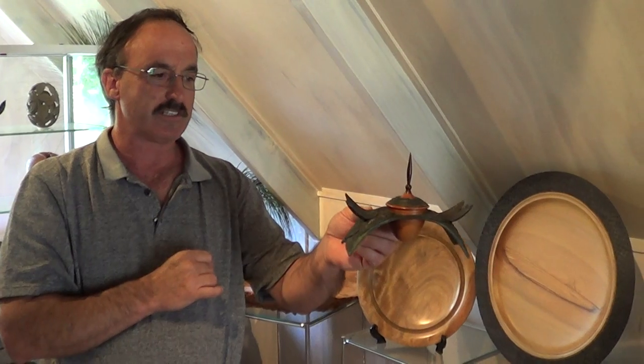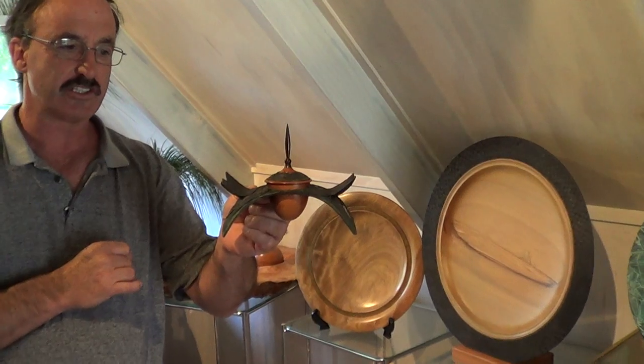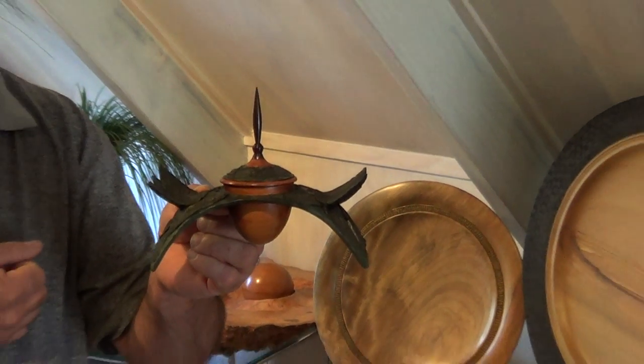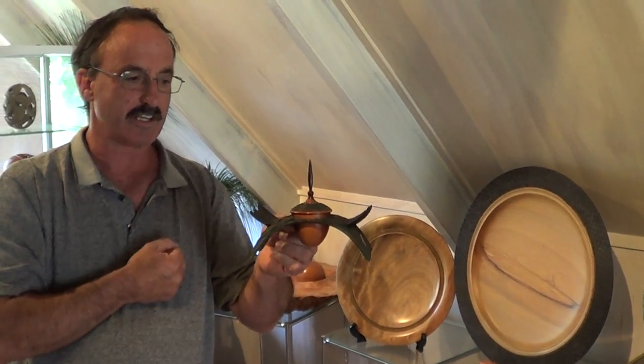That particular piece there — I can see it finished with the colour, the shape. And because I've done my time on the tools, I don't have to worry about where my tool is, so I can create that shape.